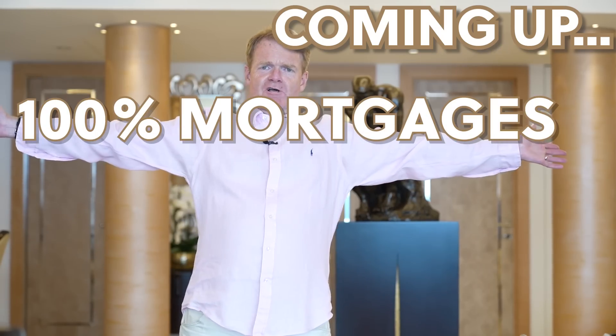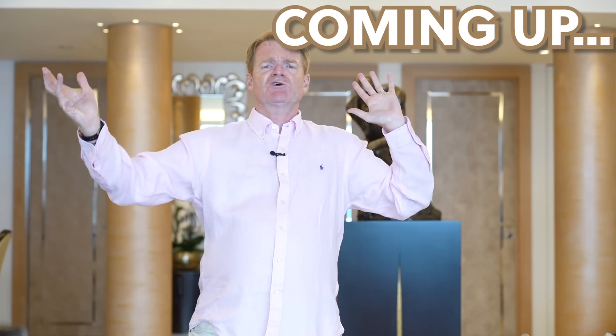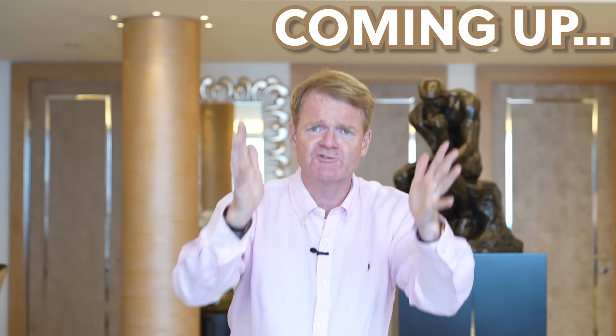100% mortgages are coming to the UK — the first 100% mortgage. Absolute and total nonsense.